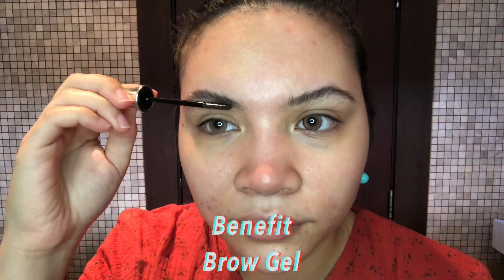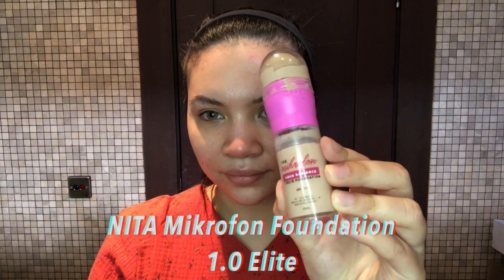First off, I am going to spray my face with Set & Spray Cucumber — it is so refreshing. And now I'm going to do my eyebrows with Benefit Brow Gel.